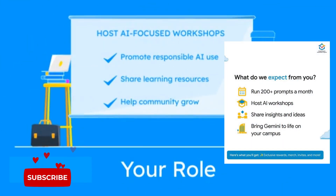As an ambassador, you'll host AI-focused workshops, promote responsible use of AI, share Gemini learning resources, and help your community grow with Google tech.